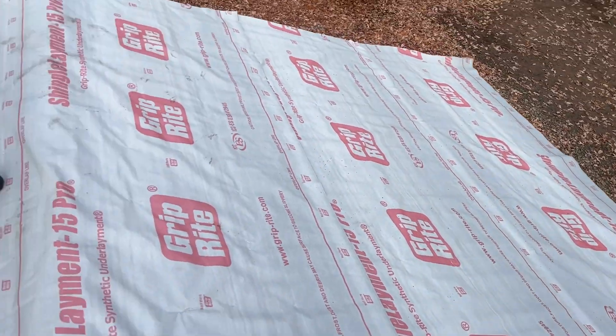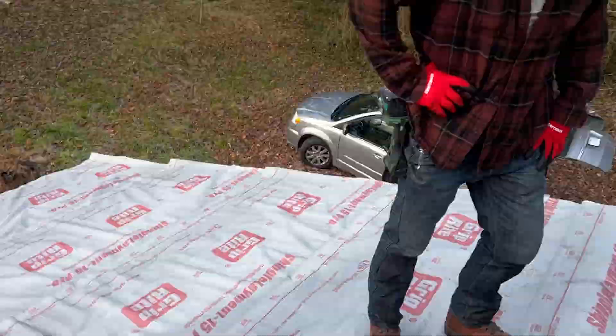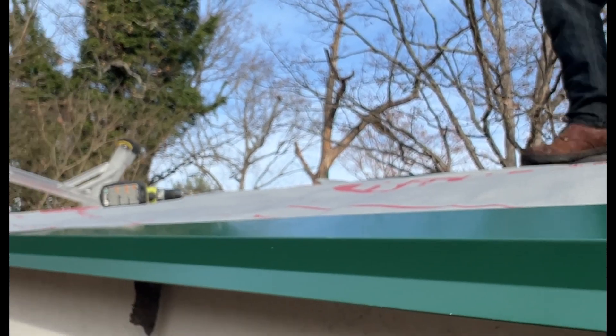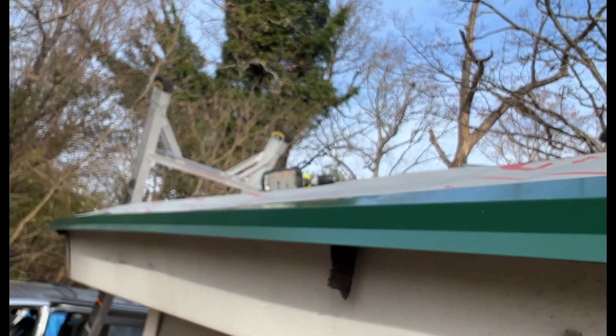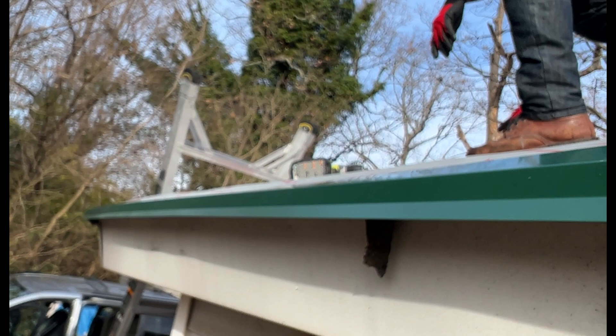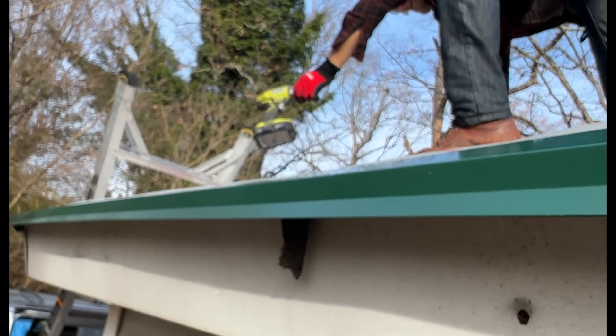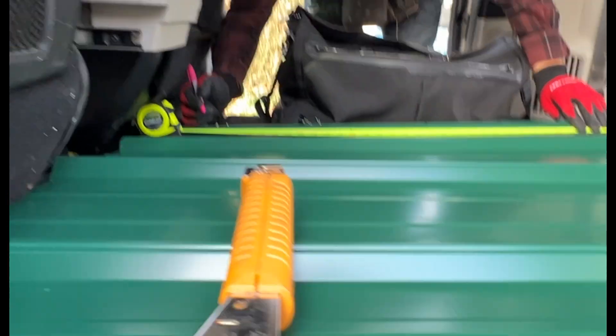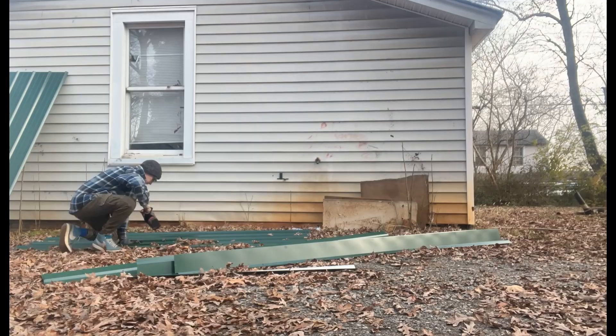You also need to install a drip edge — a piece you put on roofs that keeps water away from the edges. It only takes a few screws and is very simple. Here's a little trick: when you have all the panels stacked one on top of the other, just measure all at once and drill through all of them together.